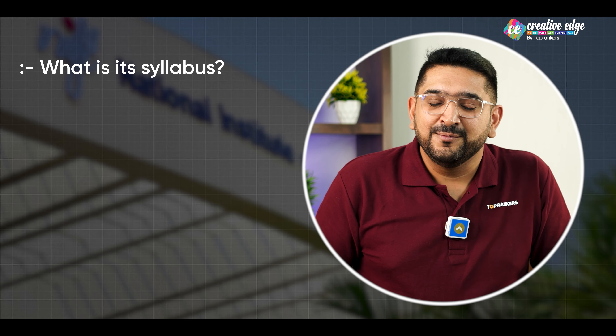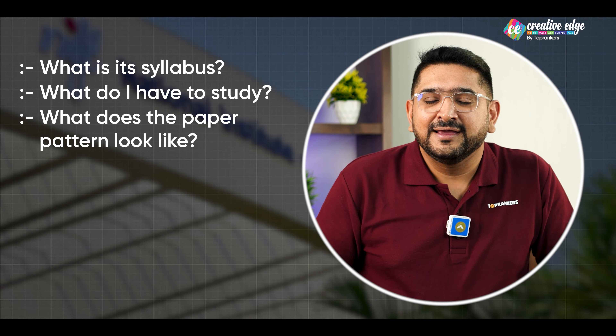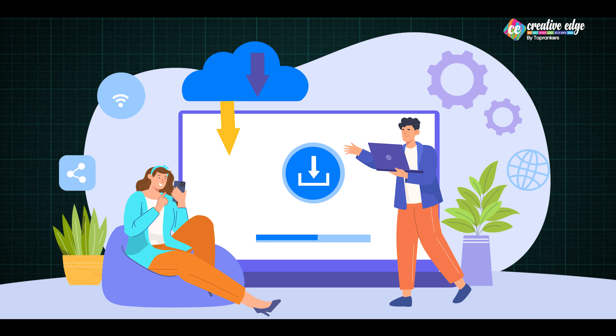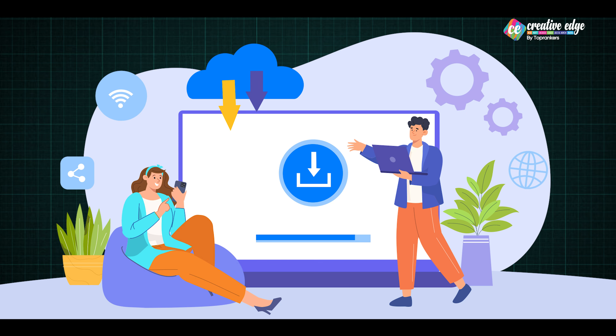Now you must be wondering ki yaar, ye toh bada lamba sa kuch sound kar raha hai — iska syllabus kya hai, mujhe padhna kya hai, paper pattern kaisa aata hai, kya kya hota hai. So in sabhi cheezon ko maine ek document form mein mere link mein diya hai. So now, what you need to do — go to the description box, click the link below, download the relevant content, also download the previous year question paper which is solved by our expert faculties. And make your dream career in the field of fashion through National Institute of Fashion Technology.